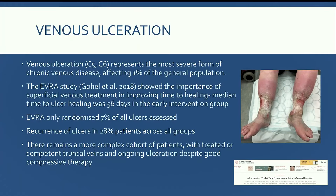Venous ulceration is a massive problem in the UK. The EVRA study showed the importance of superficial venous intervention in improving time to healing. There were two arms: the first was an early intervention group for patients with truncal reflux, treating patients within two weeks; the other was a deferred arm, treating patients at around six months. The median time to healing in the early intervention group was only 56 days.